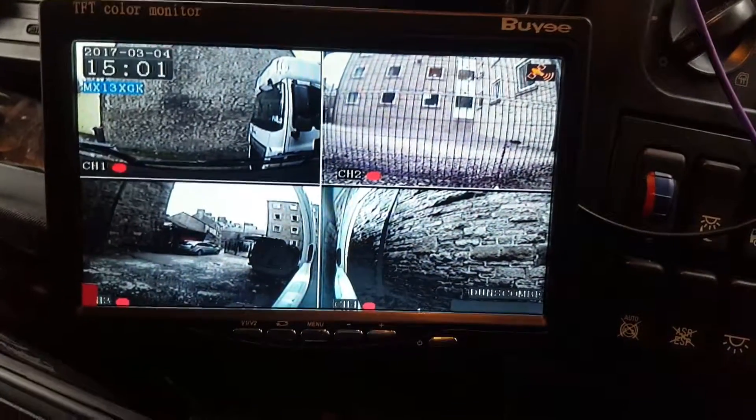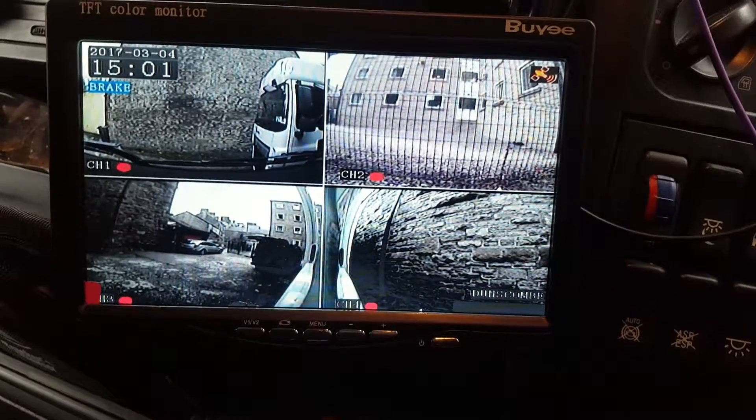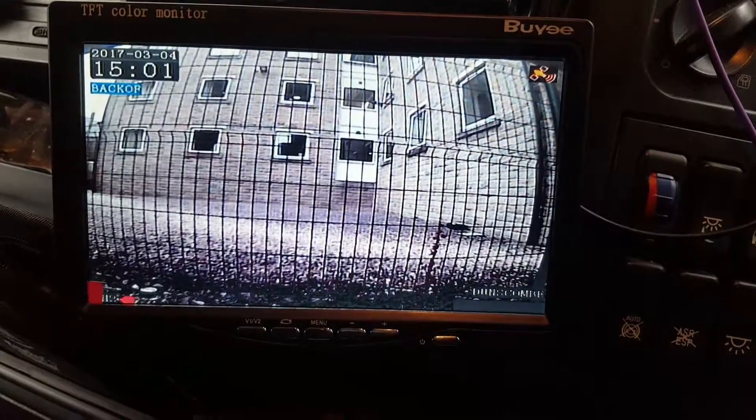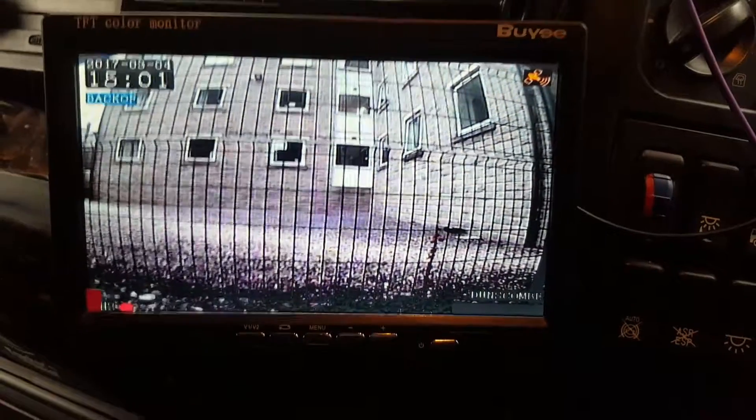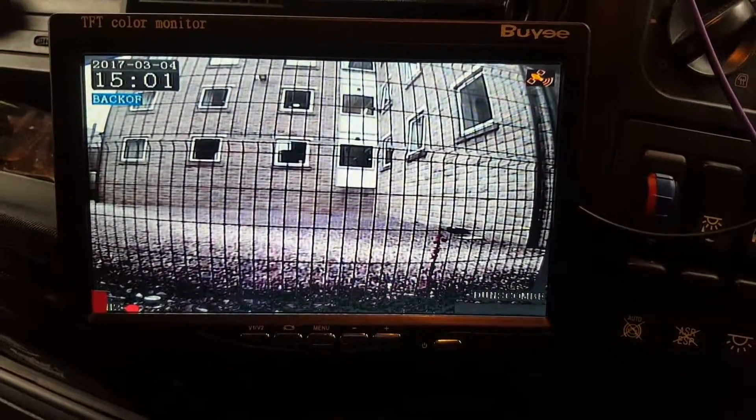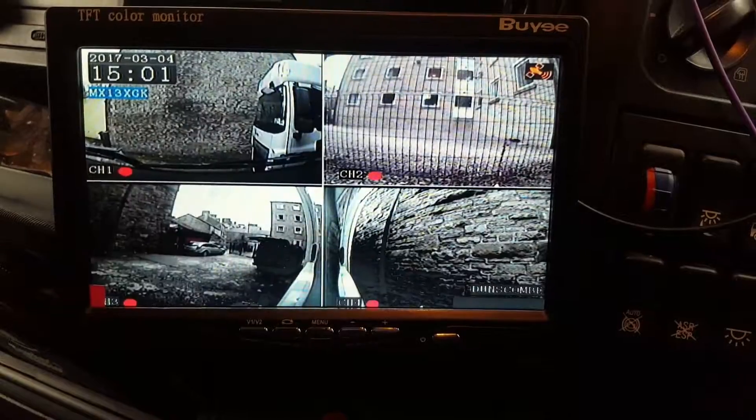If we put it into reverse, it flicks to the reverse camera and shows that we're backing up. Out of reverse, it flicks back to all four.